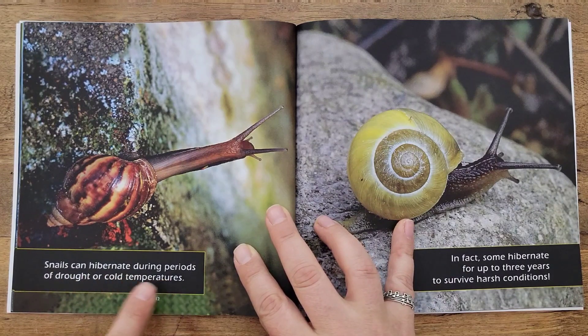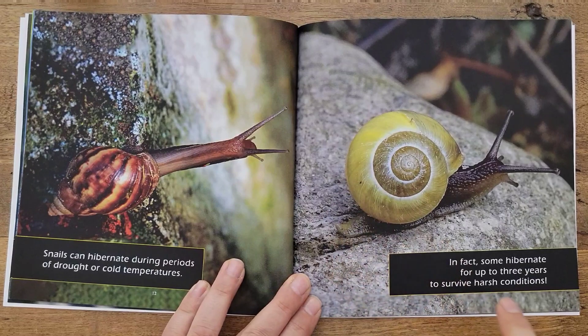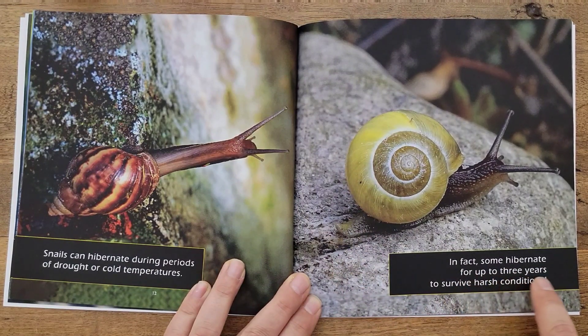Snails can hibernate during periods of drought or cold temperatures. In fact, some hibernate for up to three years to survive harsh conditions.